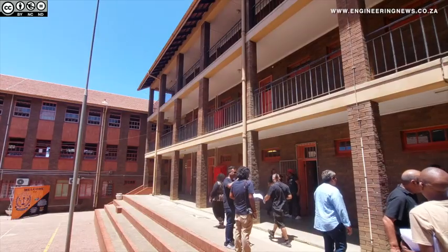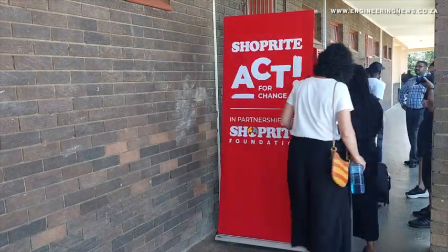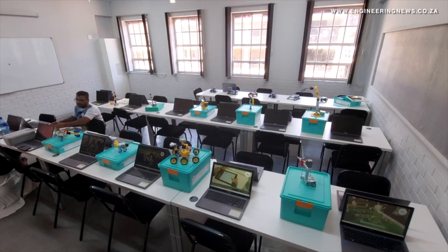The ShopRite Foundation has invested 1.6 million in robotics infrastructure equipment, coursework and teaching. ShopRite Foundation Managing Trustee Mode Mudise noted that the two schools were selected to launch the robotics initiative as the Department of Education pilots coding and robotics as a school subject.